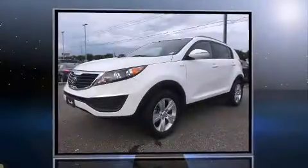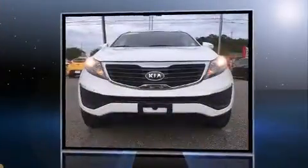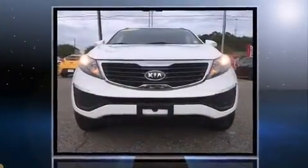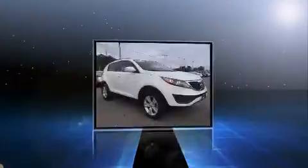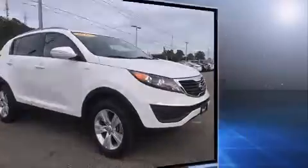Take command of the road in the 2012 Kia Sportage. It features an automatic transmission, all-wheel drive, and a 2.4 liter four-cylinder engine. Top features include a split folding rear seat, delay off headlights, a rear window wiper, a trip computer, and more.